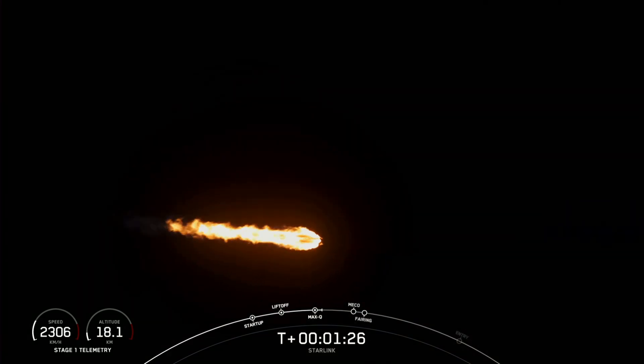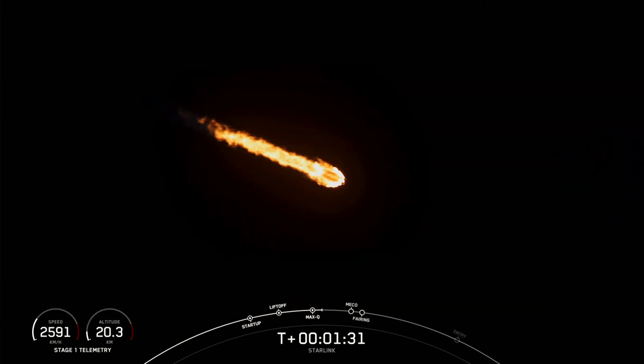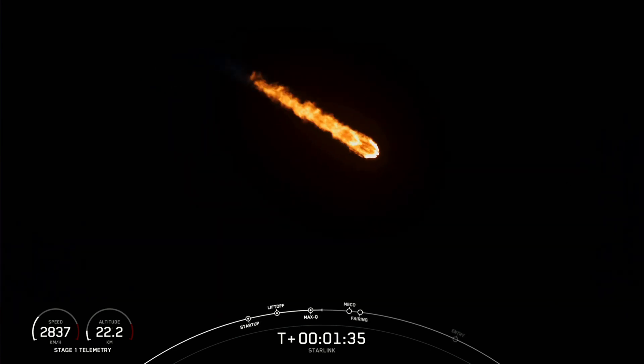We're just about one minute away from a series of events that are going to happen back to back. Those are going to be main engine cutoff, stage separation, second engine start one, and then fairing separation.